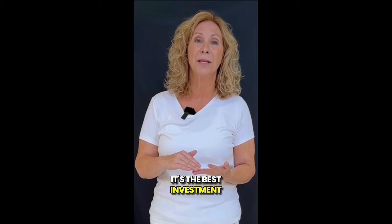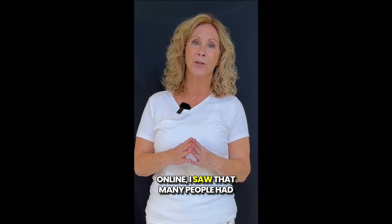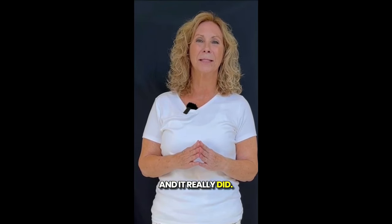It's the best investment I've made for my health. Initially, I was hesitant to buy it, but after doing some research online, I saw that many people had achieved remarkable results. So I thought it might work for me too, and it really did.